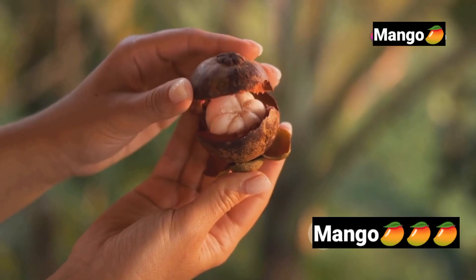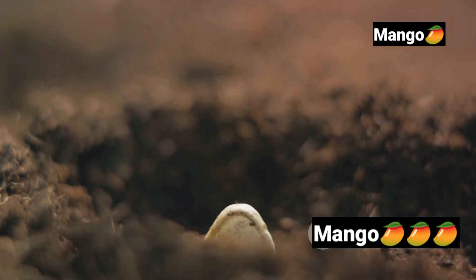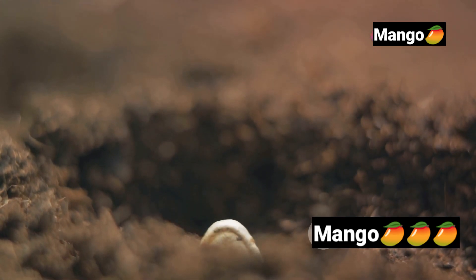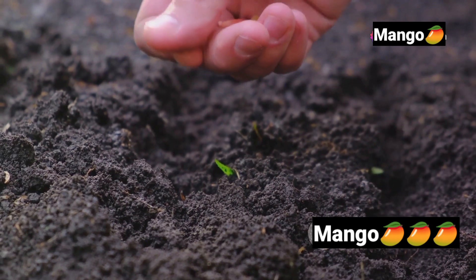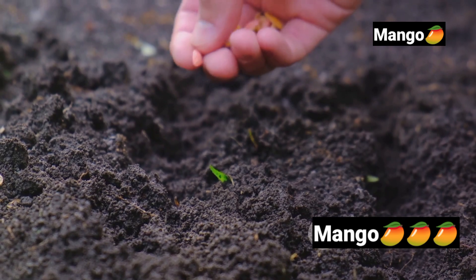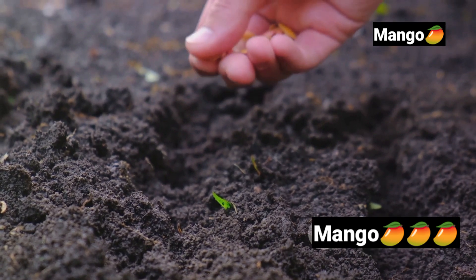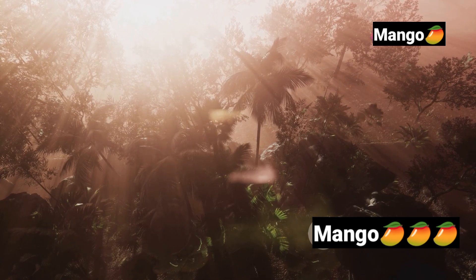Every great journey starts with a small step, or in the case of a mango, a small seed. Planting a mango seed might seem simple, but it's a delicate dance with nature that requires understanding and patience. The dream of lush mango trees starts with choosing the right seed — typically one that's fresh and healthy, plucked from a ripe, delicious mango. The ideal home for a mango seed? Tropical climates reign supreme.